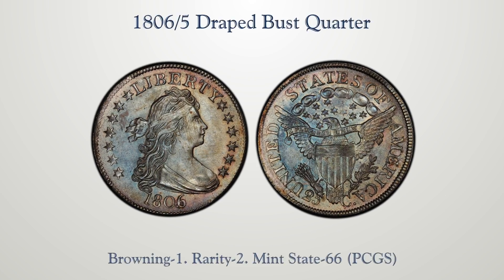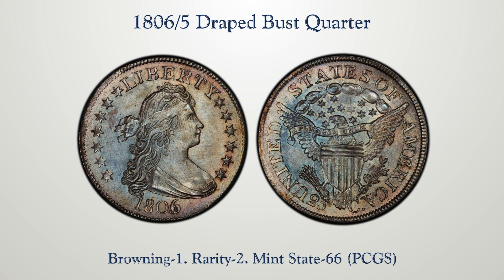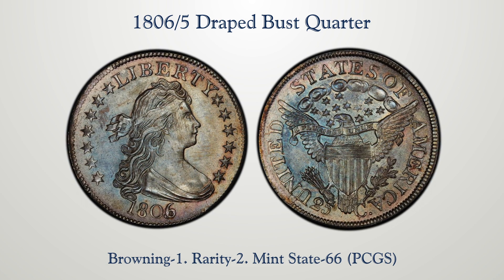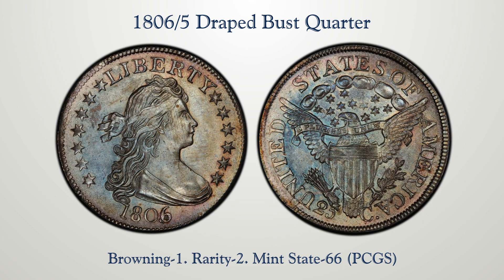Lot 105.4 is an overdate, 1806 over five quarter dollar. Browning number one, common enough in lower grades and rare in high grades. This is the finest graded by PCGS MS66, a superb gem from the Knoxville collection dispersed by Jay Primo a number of years ago.